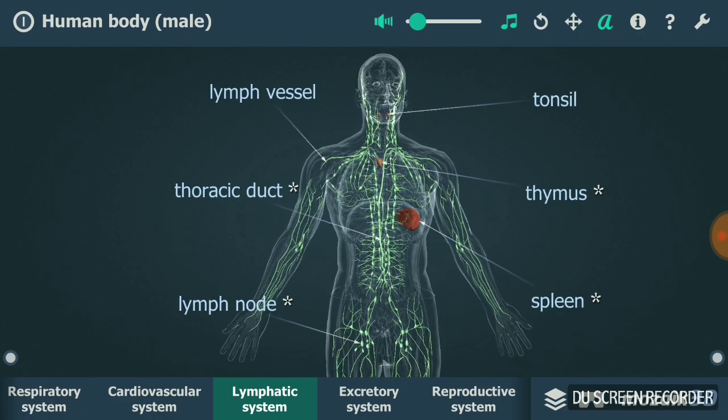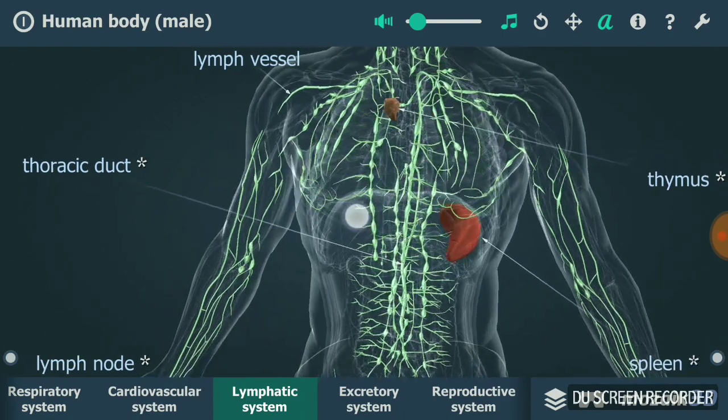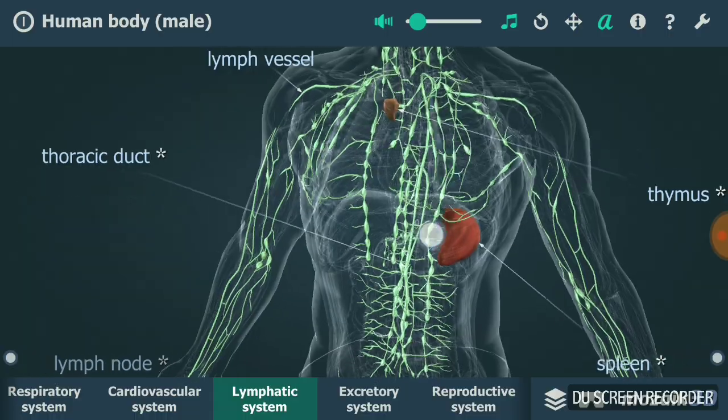Let's begin with the lymphatic vessels. Lymphatic vessels are different from blood vessels in different ways, but two of the major differences are that they have larger, more porous walls. Due to these larger pores, they can take in proteins, glucose, and lipids — larger molecules that sometimes cannot be taken in by blood vessels.